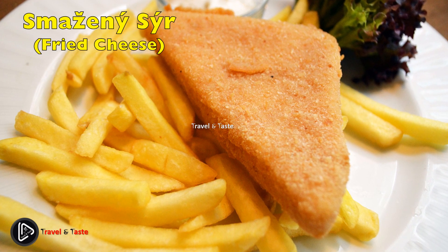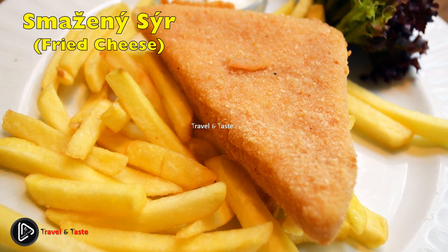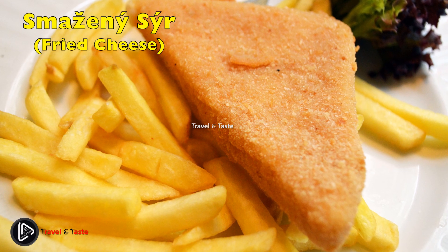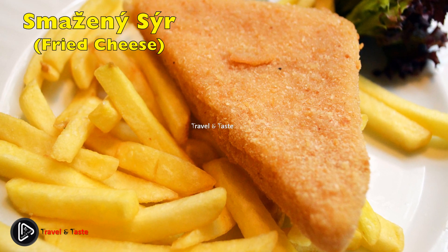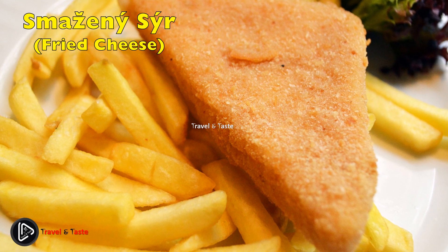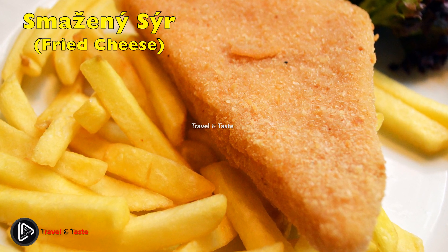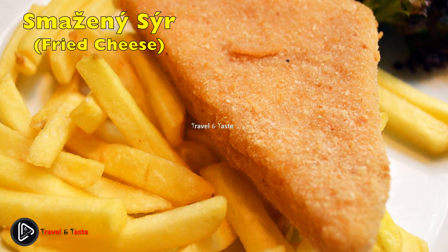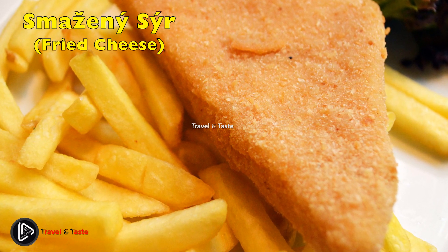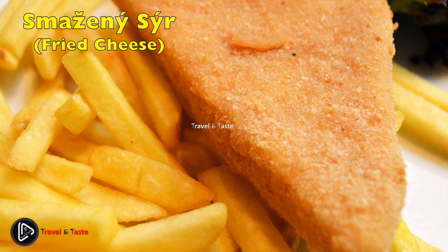Smažený sýr — fried cheese. This is a dish that many tourists coming to Czechia have never seen before, but once they try it, they're absolutely hooked. The dish is so popular among tourists and locals alike that restaurants all over Czechia charge high prices for this simple yet addictive fried delight — nothing more than a slice of cheese thrown into a fryer with a hearty portion of French fries. Served with tartar sauce or ketchup. Many food stalls will also throw the fried cheese into a bun for a convenient snack on the go.